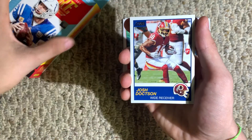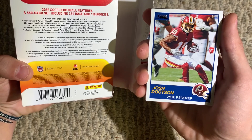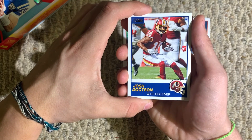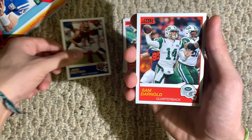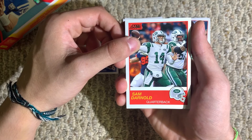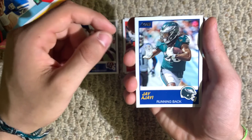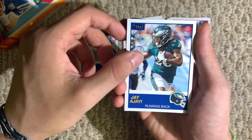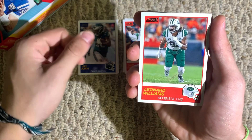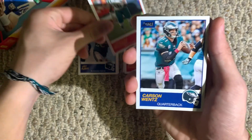I wonder if this blue card is special in any way — no clue. Josh Doctson, wide receiver for the Redskins. Sam Darnold, quarterback for the Jets. I'm an Eagles fan, so — Jay Ajayi, running back for the Eagles. He's no longer on the Eagles, but it's cool. Leonard Williams, defensive end for the Jets.